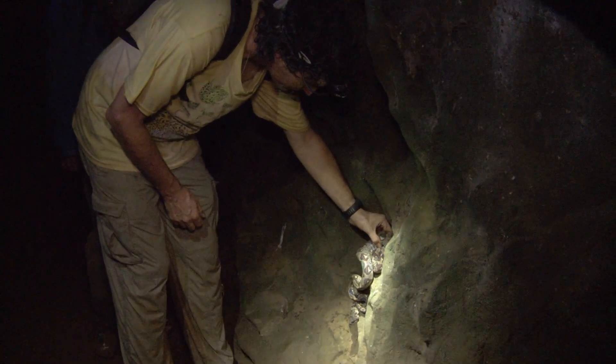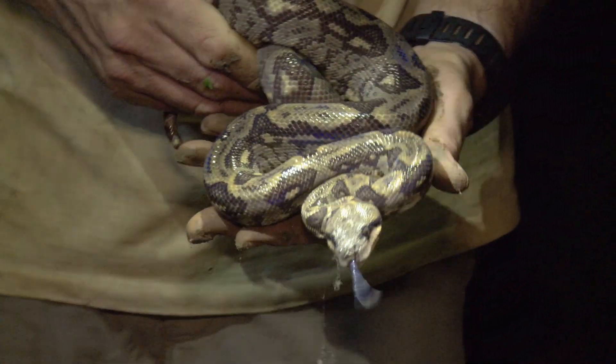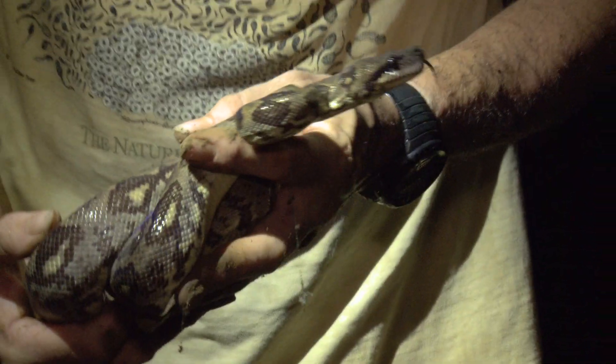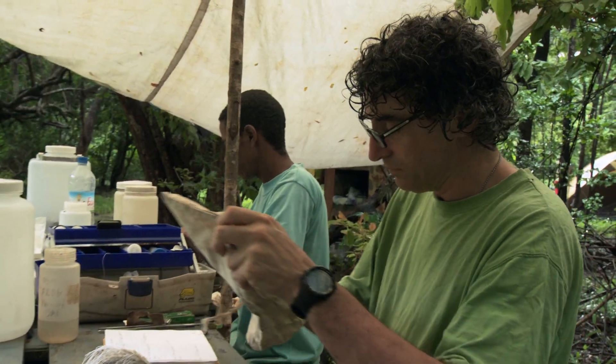So what we're really interested in is understanding the processes driving speciation here, and we're focusing on snakes to do that. Look at that beautiful sheen on his scales — is it iridescence? There are arboreal snakes, terrestrial snakes, and fossorial snakes, which are snakes spending most or some of their time underground.